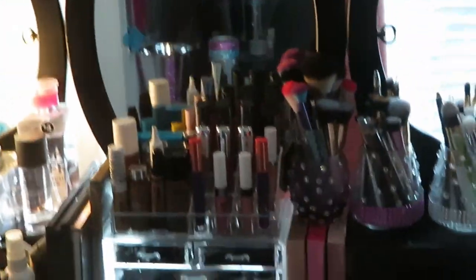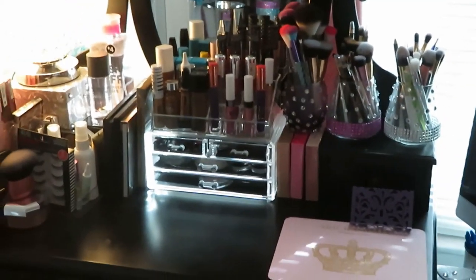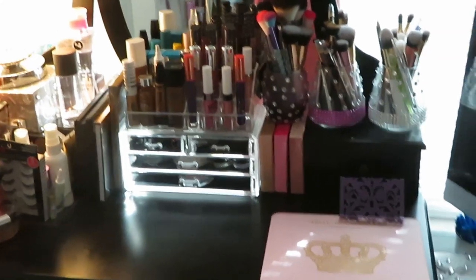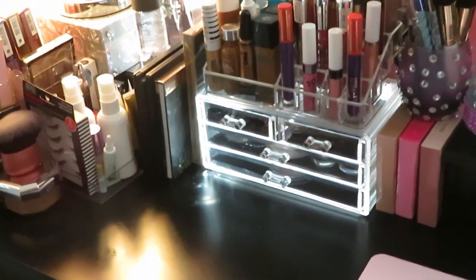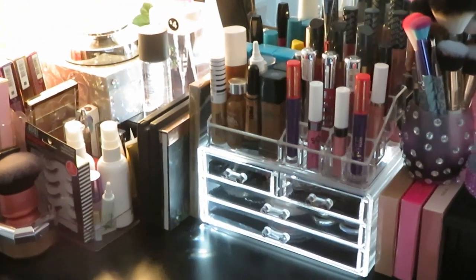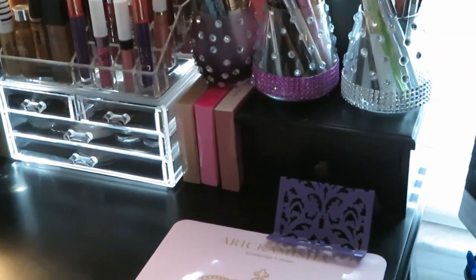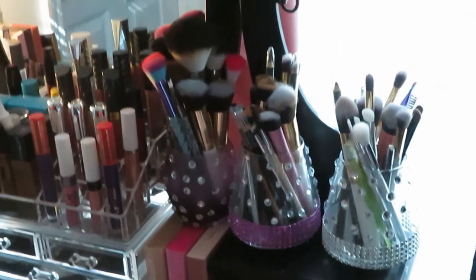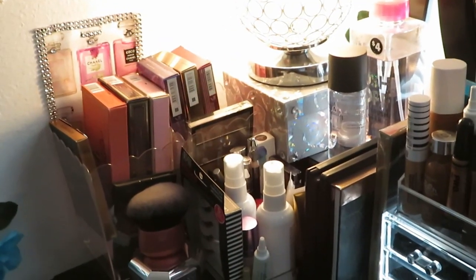And this is my makeup station. I have tons of makeup that I have collected over time, piece by piece — I didn't get this stuff overnight. And I built my collection. If you guys want me to go through my makeup and show you guys a tour of all my makeup, let me know down below. Knowledge is power, honey, and I don't mind sharing, because I think we all need to know what we need to know.